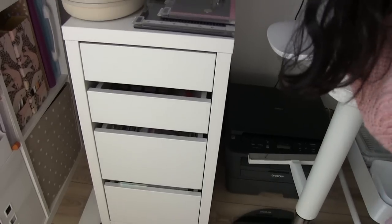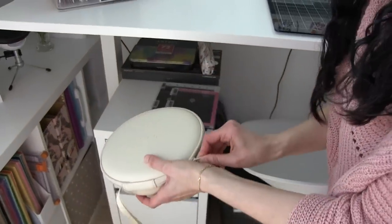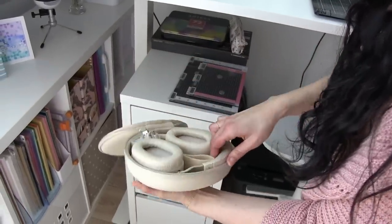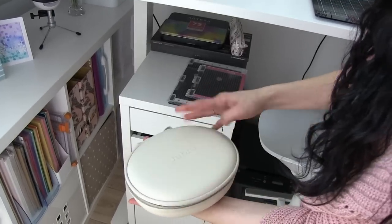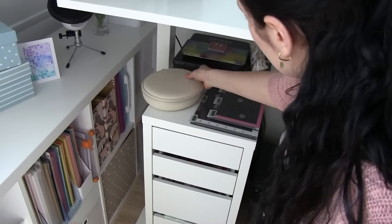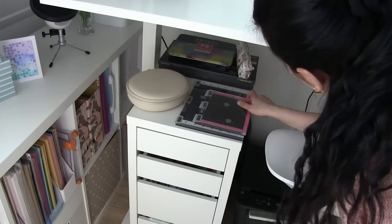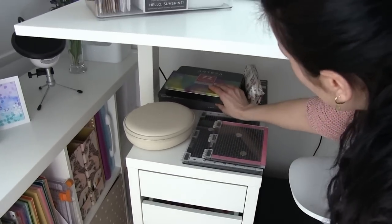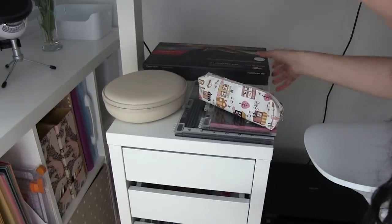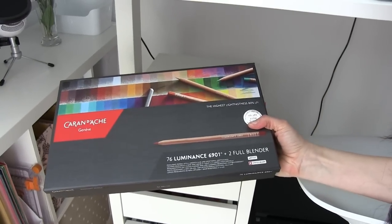Here are my headphones — my husband gave them to me and I use them when I'm working to listen to music or watch a TV show. Here are my Mistys, the big one and the small one. And here I have more pencils: Arteza watercolor pencils and the Carandache Luminance, which are great.